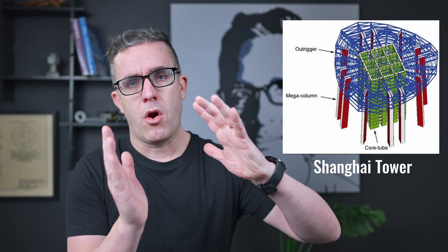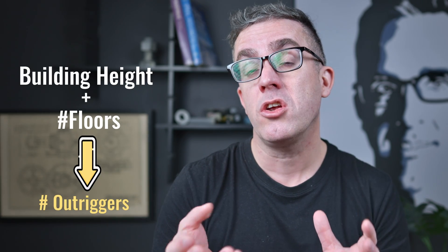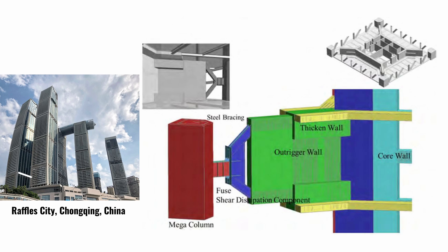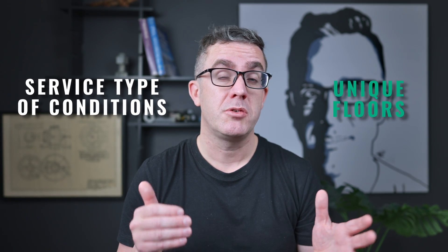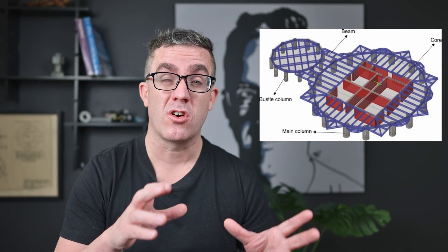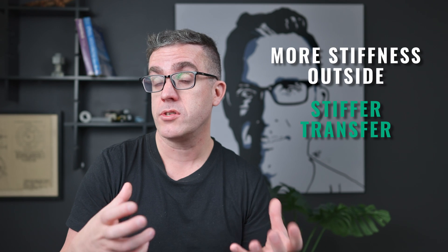As the tower sways, it curves over, but at the levels where you have the outrigger, it helps push the tower back, so the building forms an S-type shape up its height. The number of outriggers is based on the height of the building and the floors available. You typically don't want these on normal floors as they can be quite deep and intrusive. To help increase the load transfer through these outrigger floors, there is a ring beam around the outside to make sure you're engaging all the columns — like a belt truss around the outer edge of the building.